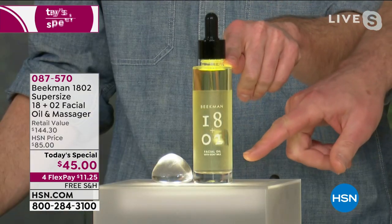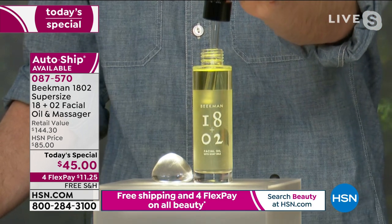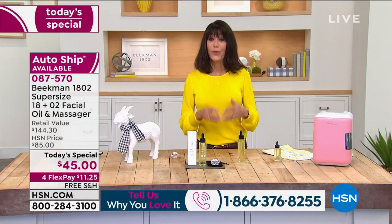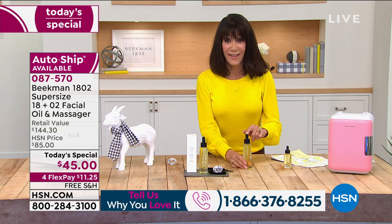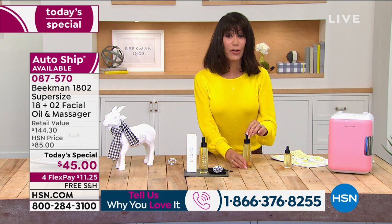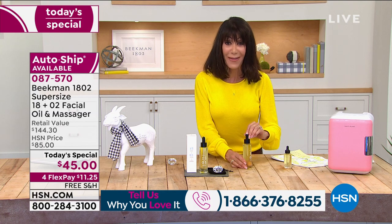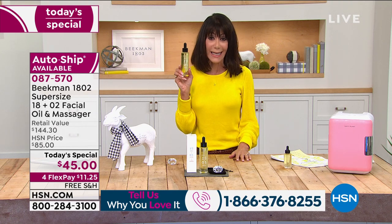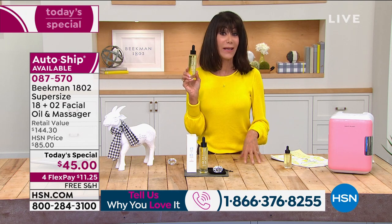Unlike other brands, every single drop in this bottle is a super nutrient — it's not filled up with baby oil. You can use it everywhere: mix it with your body cream, hand cream, even drop a little in a relaxing bath. That's another reason we wanted to supersize it — so you have enough to use in so many different ways.